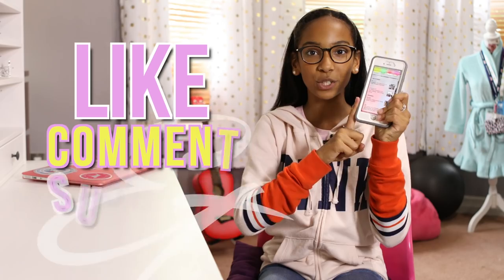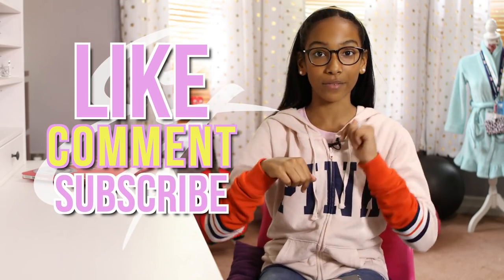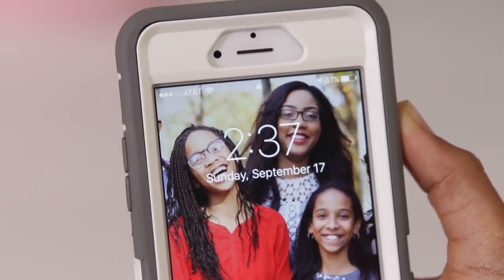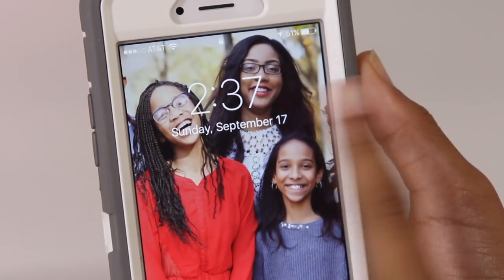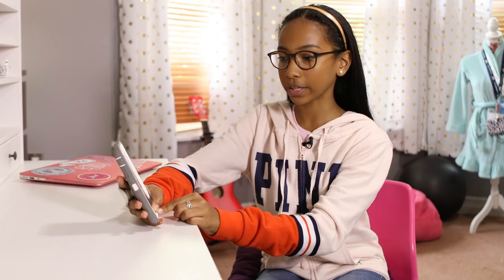I'm just going to show you what's on my phone, so make sure you like this video and subscribe if you want to see more videos. Comment down below what your favorite app on your phone is, and let's just get started. So this is my phone — let's start at the front with the wallpaper. I just have pictures of my cousins on here from last Thanksgiving.